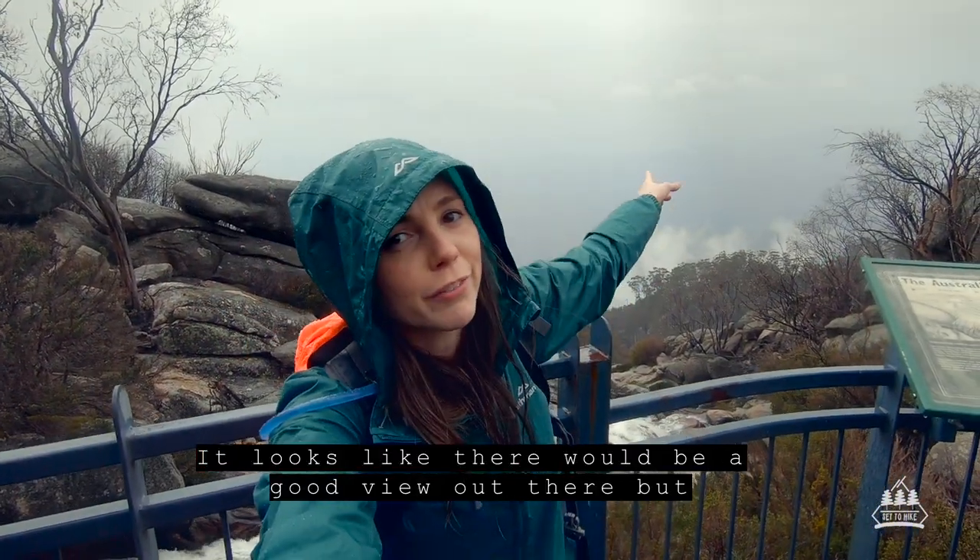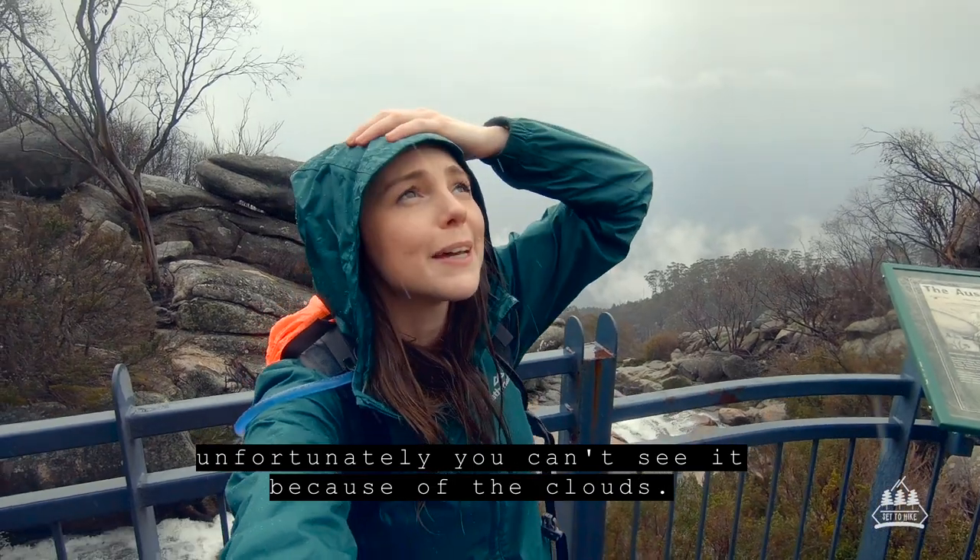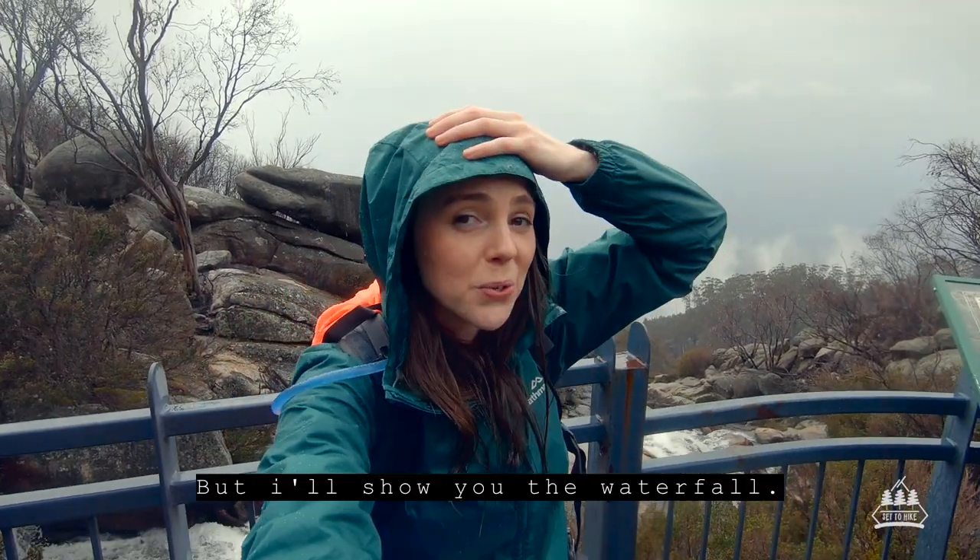It looks like there would be a good view out there, but unfortunately you can't see it because of the clouds. But I'll show you all.